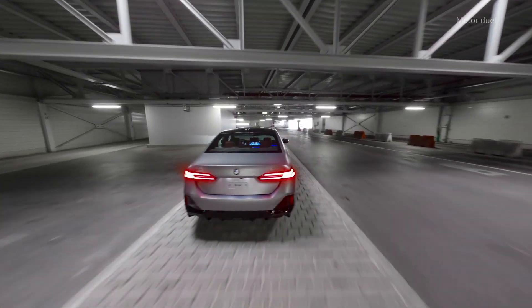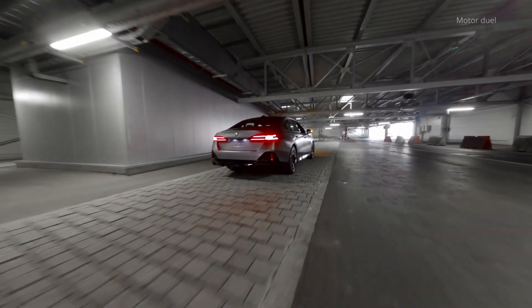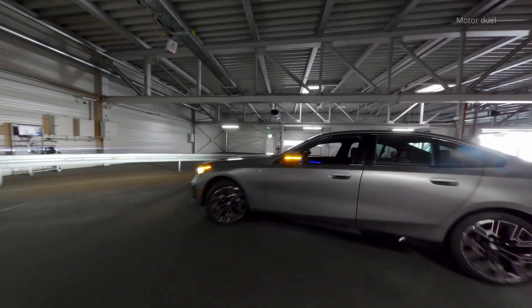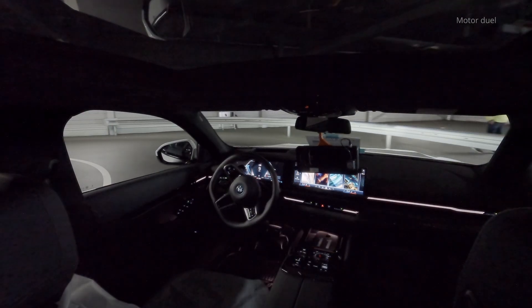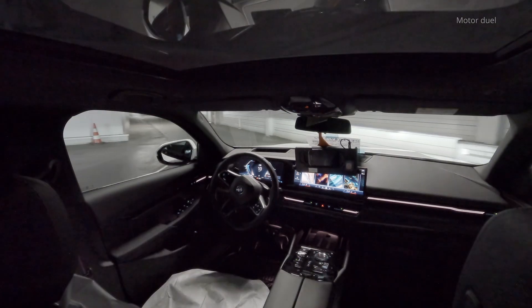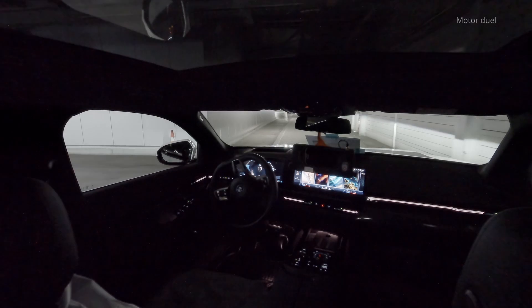Sustainability goals: by automating the transport of vehicles, BMW reduces emissions associated with traditional vehicle shuttling. This aligns with the company's commitment to sustainable production.